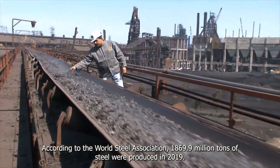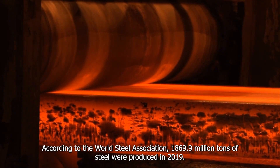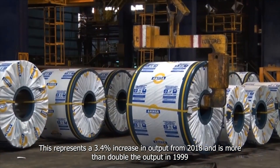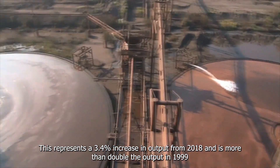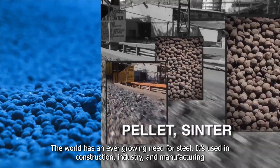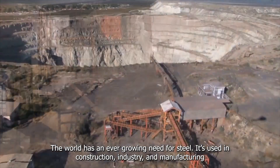According to the World Steel Association, 1,869.9 million tons of steel were produced in 2019. This represents a 3.4% increase in output from 2018 and is more than doubled in output from 1999. The world has an ever-growing need for steel. It is used in construction, industry and manufacturing.